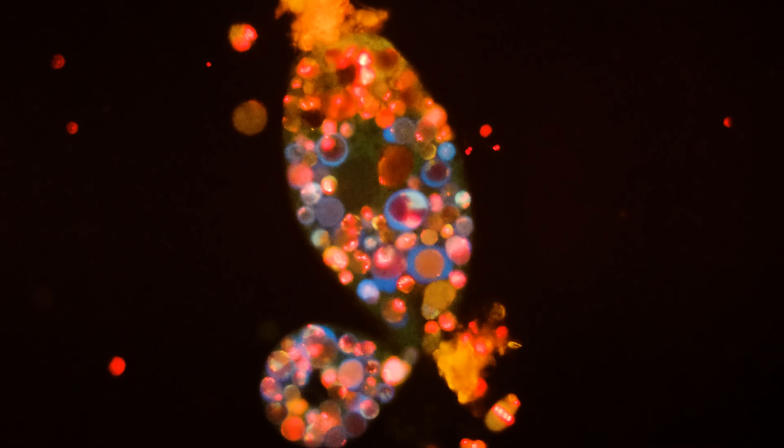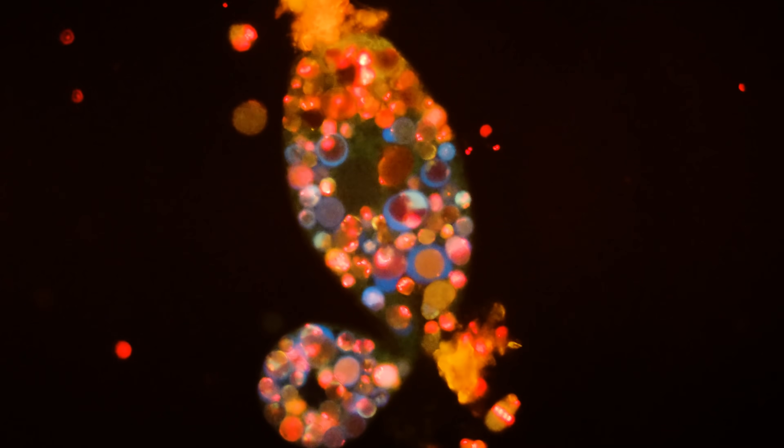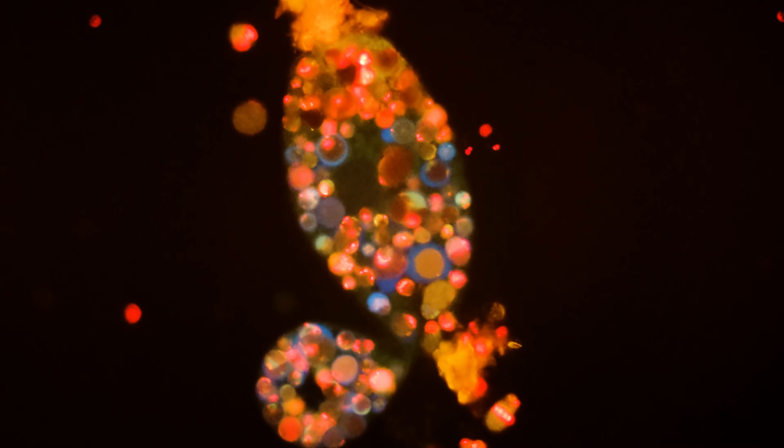Sometimes, James, our master of microscopes, likes to go through his samples with the lowest magnification objective, looking at the organisms as they're floating in a petri dish so that he can see everything from a distance and get a sense for what mysteries await him when he zooms in.